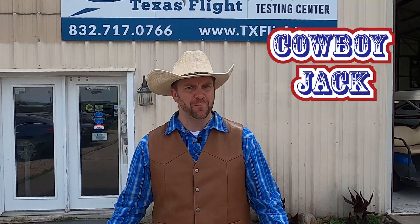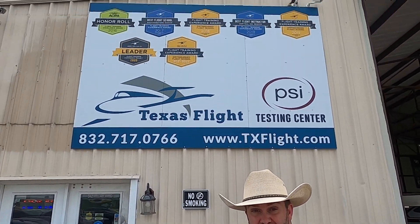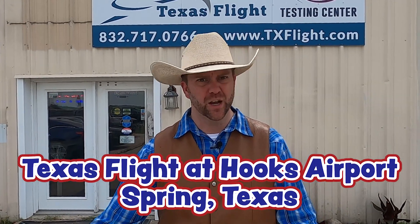Howdy, cowboys and cowgirls. I'm Cowboy Jack, and today I'm really excited. We're someplace really unique, and we're going to learn some really cool things. We're at Texas Flight here in Spring, Texas at Hooks Airport.